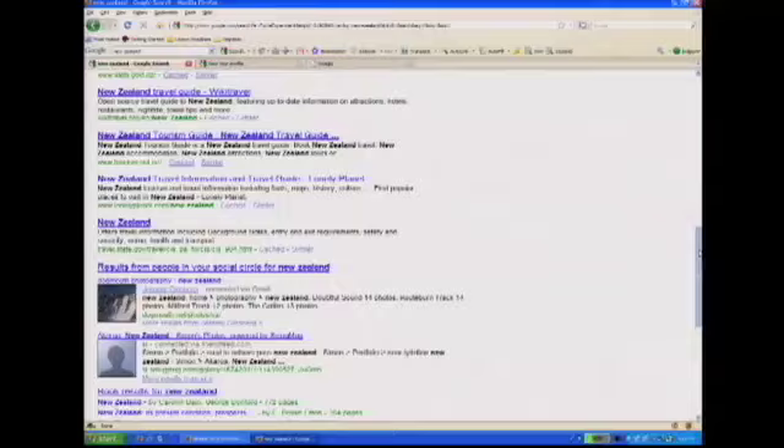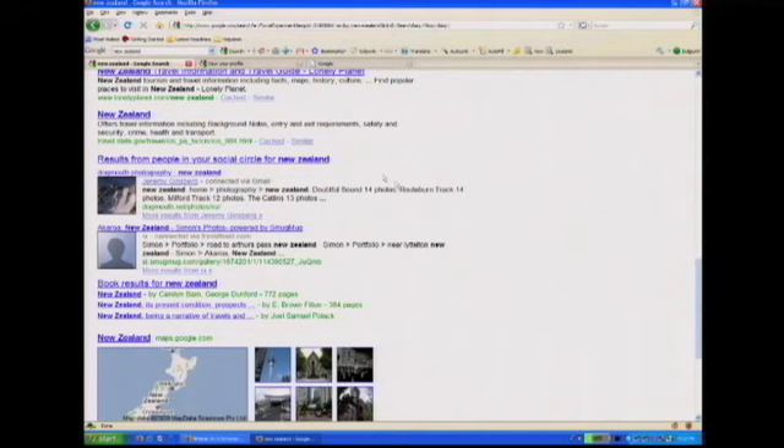Right now, we're logged into Google as Maureen. And you'll see that when you scroll to the bottom of the page, there's a new feature. What we've done here is inserted on the bottom of the page content written by people in your social network. So Maureen has two friends here, Simon and Jeremy. Both have been to New Zealand. Both have written travel logs and published their photos. And you can see those. We think this is great from a precision and relevance standpoint.